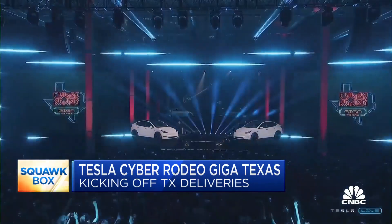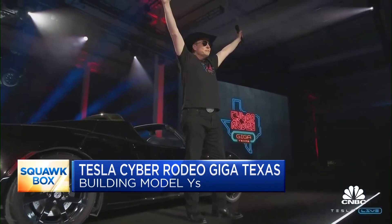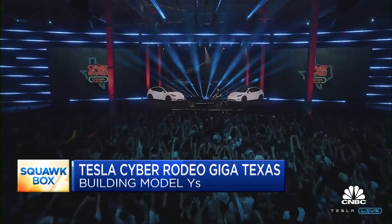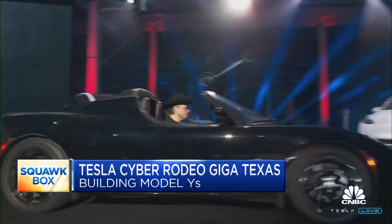He basically said to the crowd — several thousand invite-only attendees — that the deliveries, as they begin now at the Texas Gigafactory, this is going to be a plant that is building model-wise for sale in the eastern U.S. because there's more demand than supply right now. And in the words of Elon, this is the most advanced auto plant in the world.